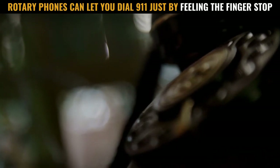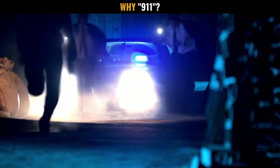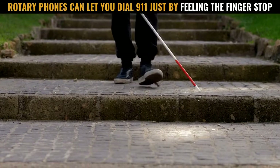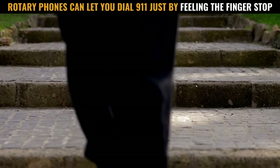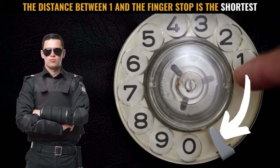This unique combination also gave extra advantage to blind people who wished to call 9-1-1 from a rotary phone. Here's an interesting fact: on old US rotary phones, the number 1 was the fastest to dial because it was the closest from the finger stop.